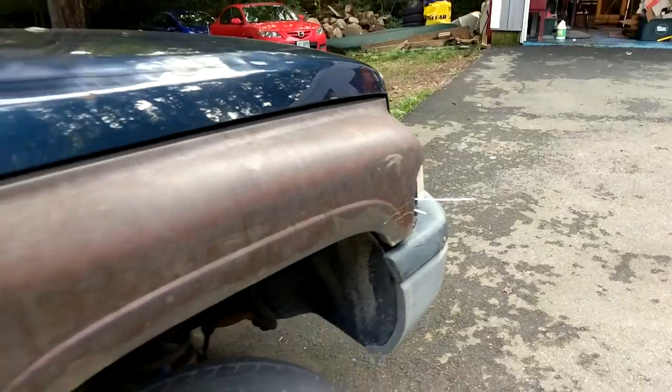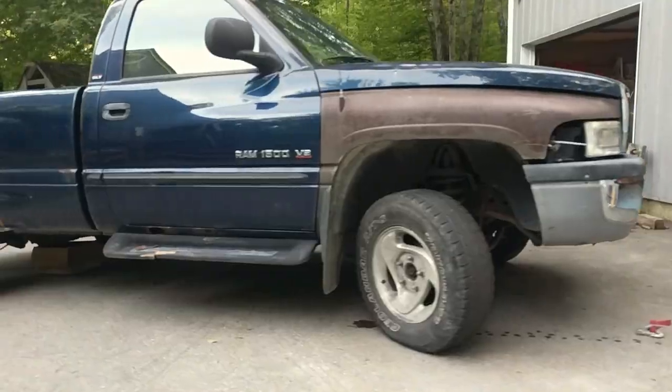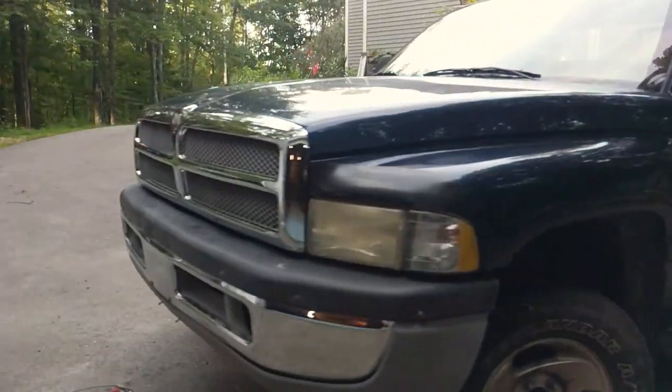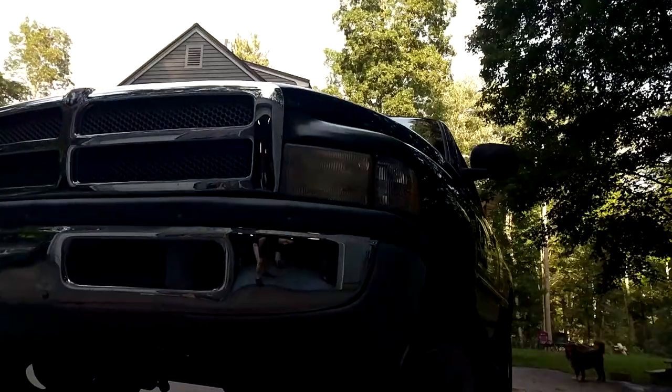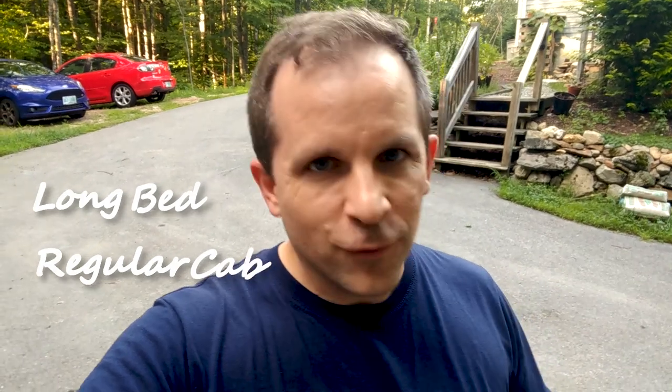Hello and welcome back to the Lazer Brook Farm. I've got a little bit of a surprise for you. We've got a new addition to the farm — we got a truck. It's a 2001 Dodge Ram 1500 with a long cab, regular bed, 4x4.